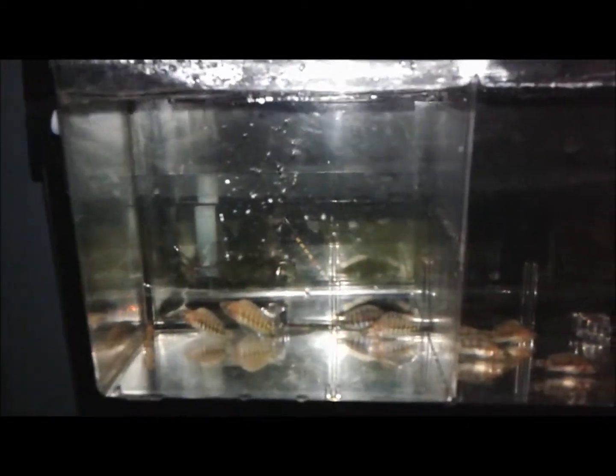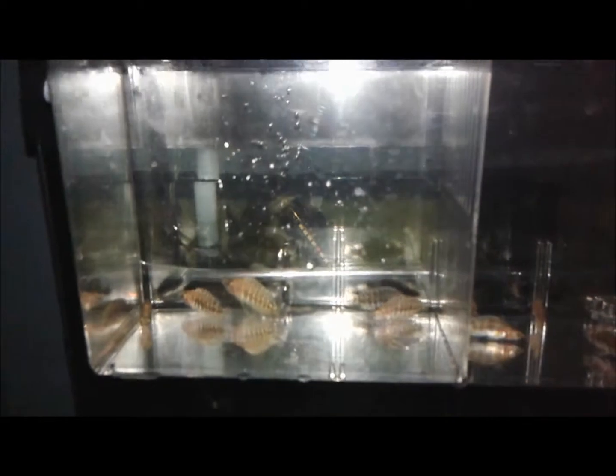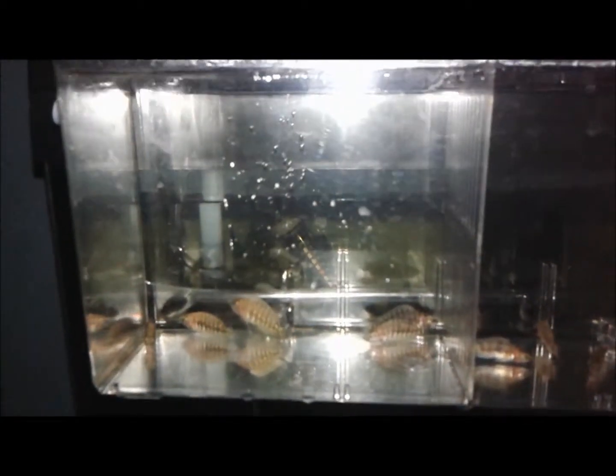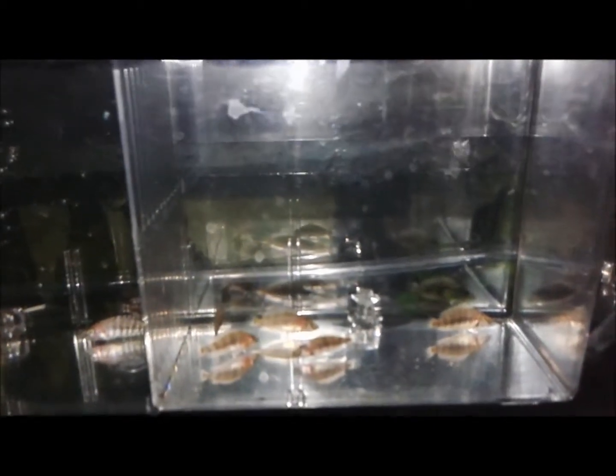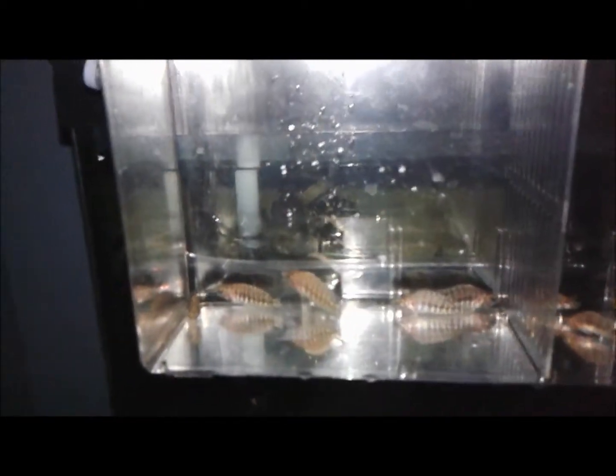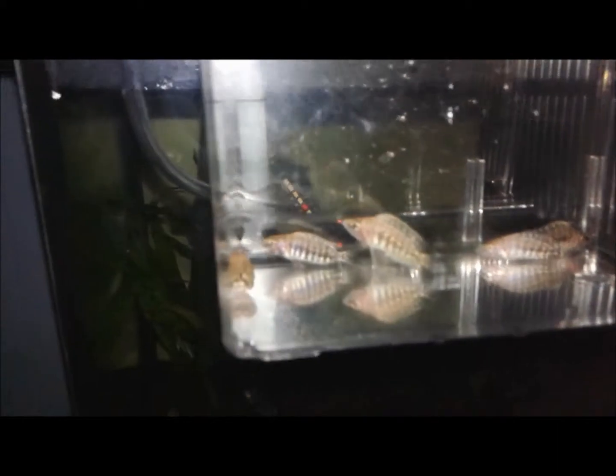New fish. On the left we have Altolamprologus calvus Yellow, five guys, just got into the breeder box and they're adapting. On the right, five fish — Altolamprologus from Cresticeps, orange. These guys are probably like three-quarters of an inch. The calvus are probably all an inch.